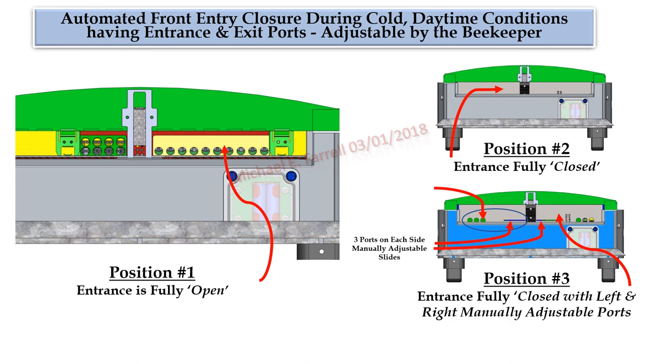Automated door closure continuation. Position one: the entrance is fully open. Position two: the entrance is fully closed. But there's a requirement for position three: the entrance is fully closed with left and right manually adjustable ports. Bees need to be able to leave the hive even during cold daytime conditions to remove hive debris in their feces. There are three passageway openings on each side of the entrance door, each with a manually adjustable slide to allow the beekeeper to set how many openings would be needed.